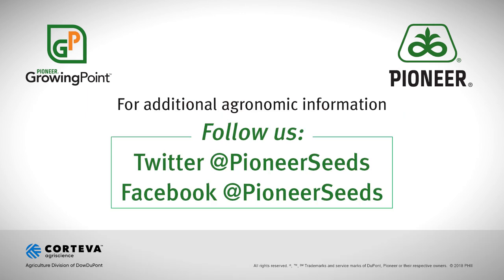That's it for this Pioneer Growing Point Agronomy Podcast. Visit our page on Pioneer.com and follow us on Twitter and Facebook for more agronomy insights.